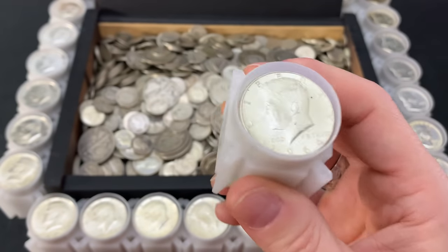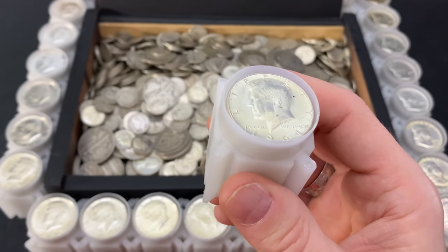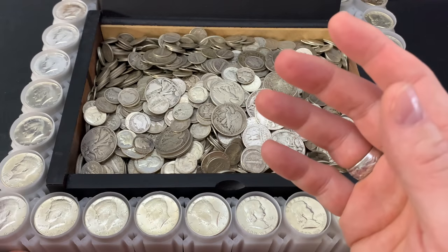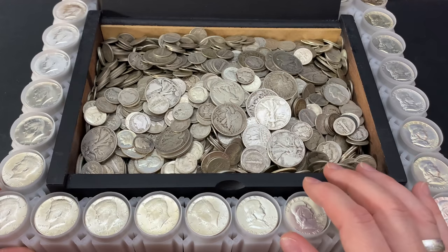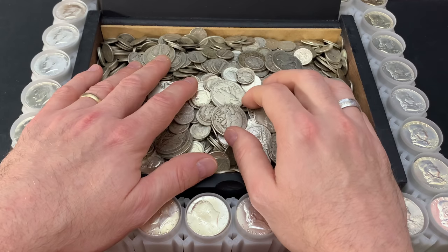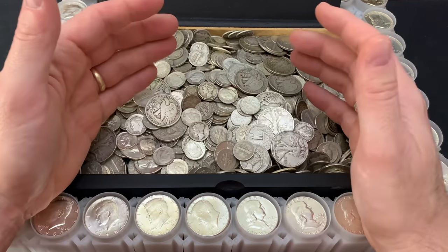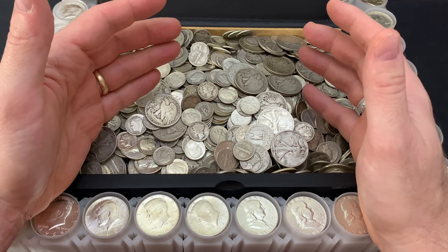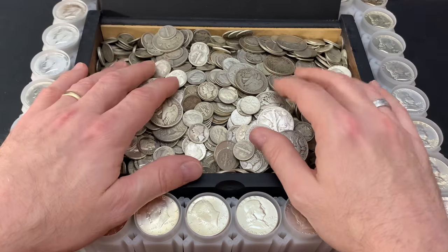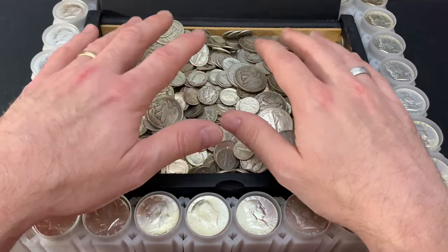The Kennedy half dollar went from 90% silver to 40% silver. Other U.S. coins adopted the debased 75% copper and 25% nickel composite. Then in 1970, Congress pulled all the remaining silver out of the half dollars. Frankly, I think the junk is all the de-silvered coins, not to mention the de-coppered penny. Governments just love to debase their currencies.